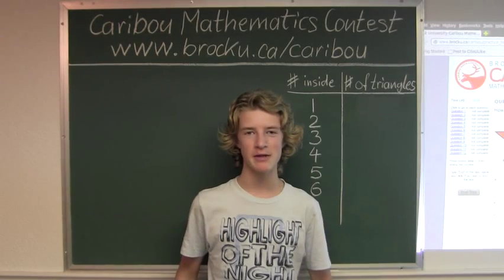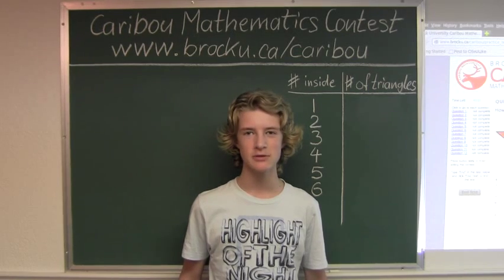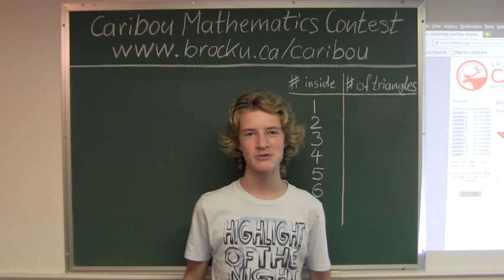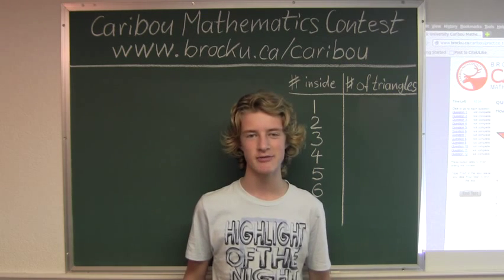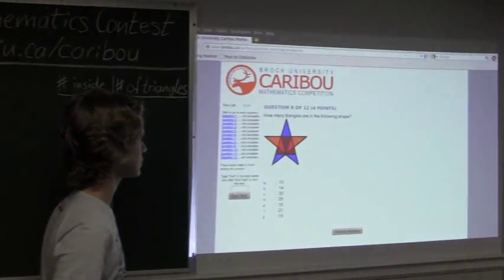Hi, this video is about the Caribou Mathematics Contest in Canada. I'm going to show the solution for the May 2012 Grade 3-4 Contest Question 8, which also came up in the Grade 5-6 and 7-8 Contest. So the question is: how many triangles are in the following shape?